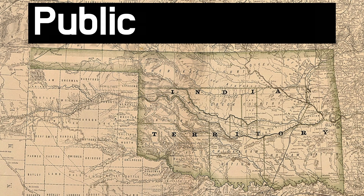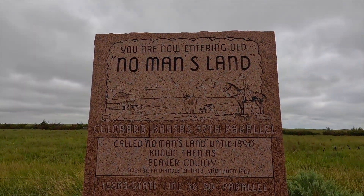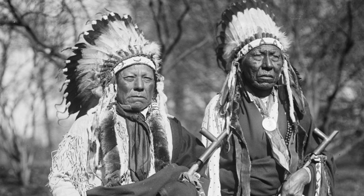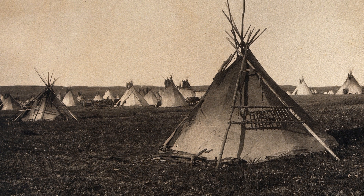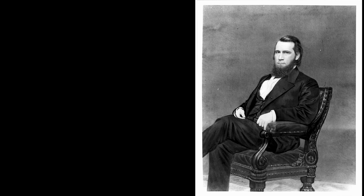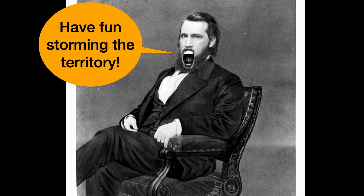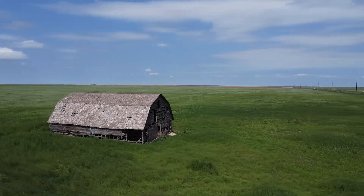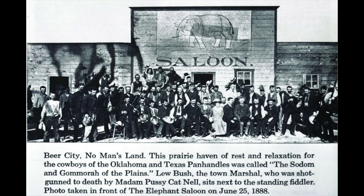The official name of the area was Public Land Strip, but most people called it No Man's Land, which is a badass name for a Wild West territory. The land had been home to nomadic Native American tribes for 10,000 years. In 1885, Interior Secretary LQC Lamar declared the strip of land public domain subject to squatter's rights. News of free land spread quickly, and farmers and ranchers flooded the strip. In 1890, the Organic Act assigned the land to Oklahoma Territory, and the days of anarchy were over.